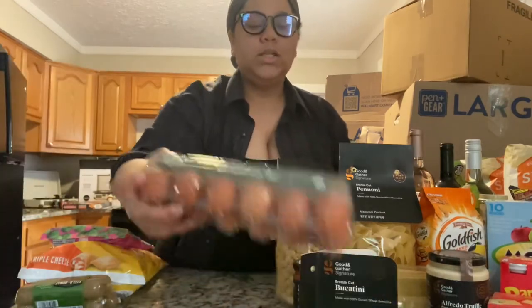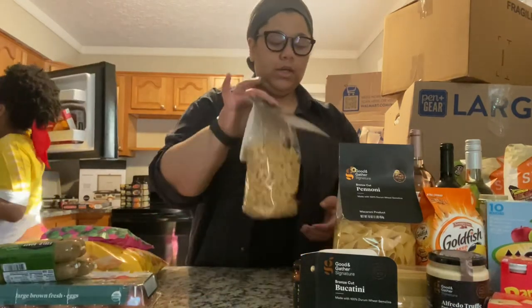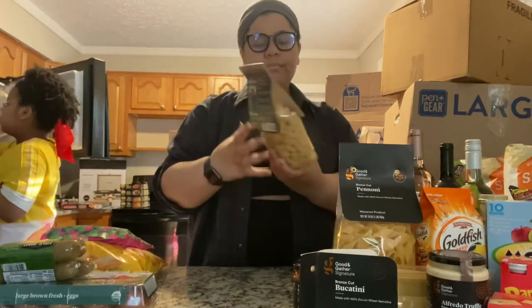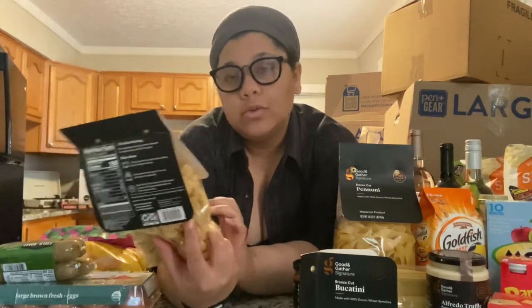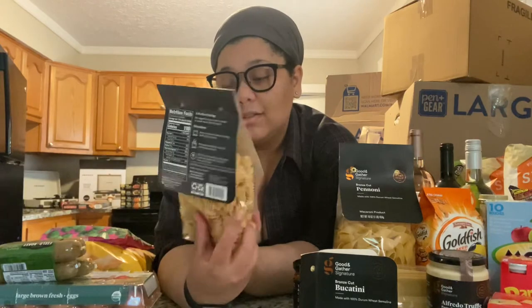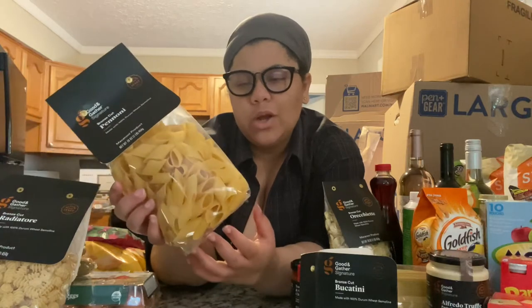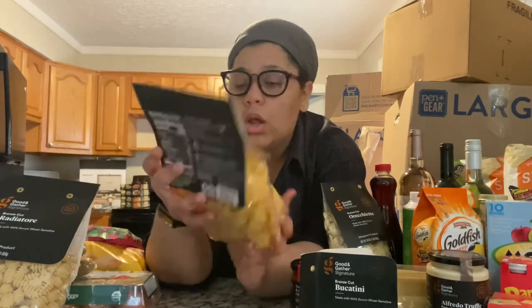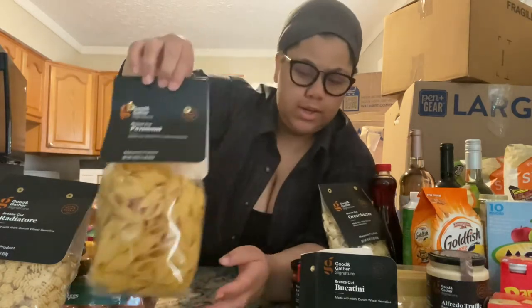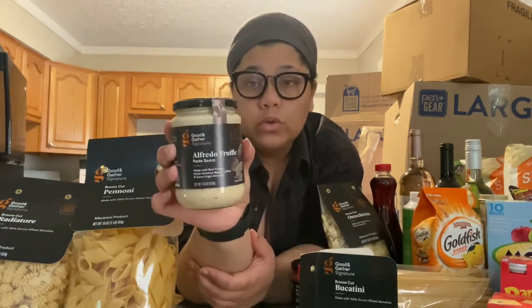We got some eggs. My favorite thing in the world is pasta, so we had to stock up on the pasta. This is my mom's favorite. We saw these — it's like a hybrid between penne and rigatoni, it's called pinneoni. These look pretty good, and I think we're gonna have it with this Alfredo truffle sauce.